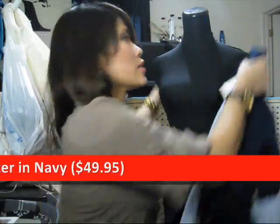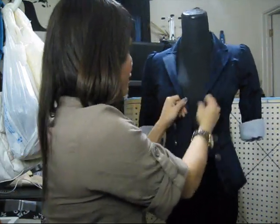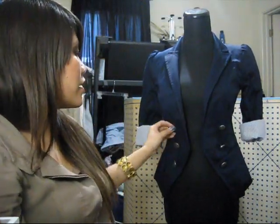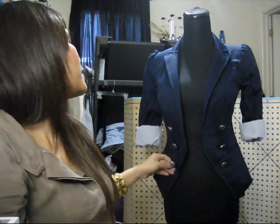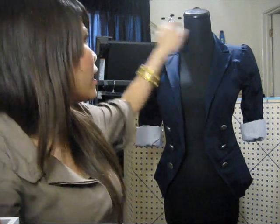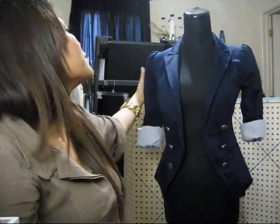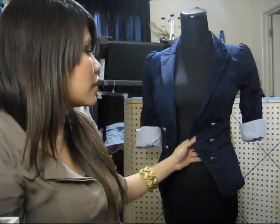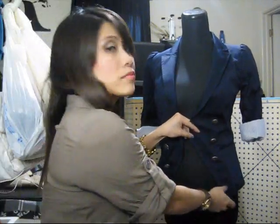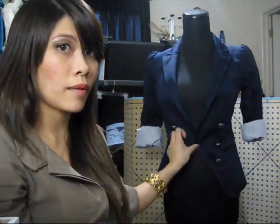So I put it on my dress form. Let's roll up the sleeves. It has these metal decorative buttons. It has these rouge sleeves. And I like the shape of this because it's asymmetrical — it gives you more shape on the waist.